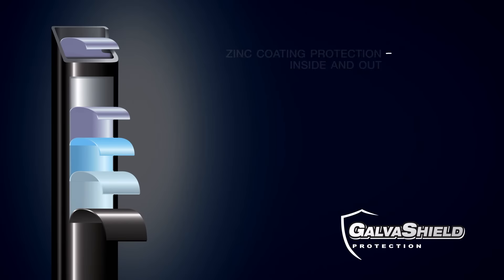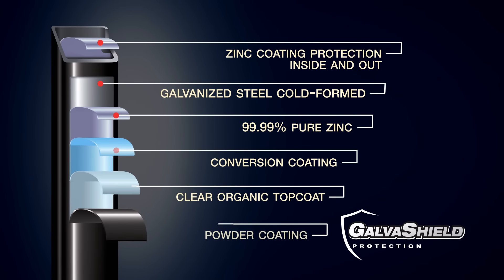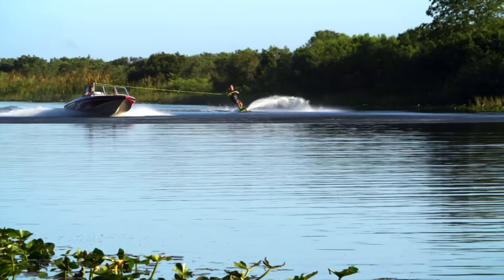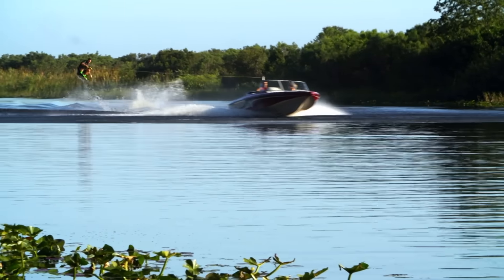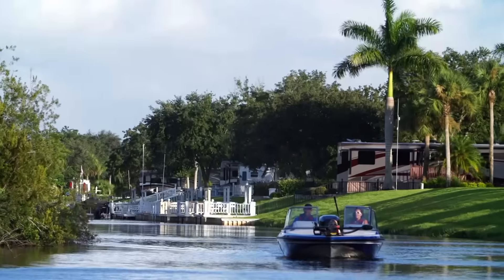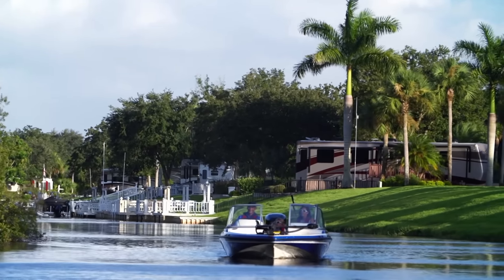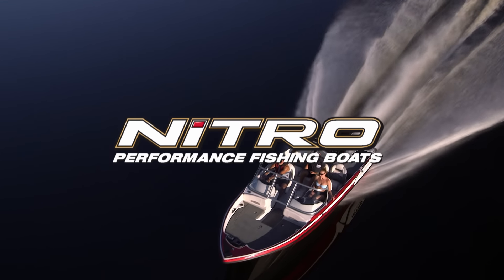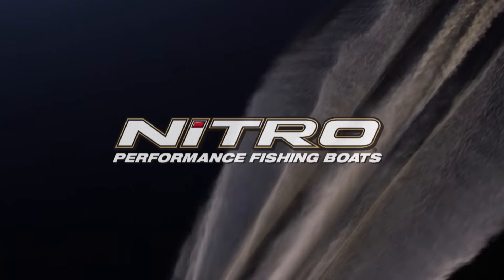Like all Nitro models, the Z7 Sport rides on a color-coordinated trailer, featuring our exclusive GalvaShield corrosion protection and a space-saving swing-away tongue. Whatever on-the-water activity your family is passionate about, the Z7 Sport lets you mix it up any way you like. Just don't forget to pack a lunch, because you're in for a whole day of fun.